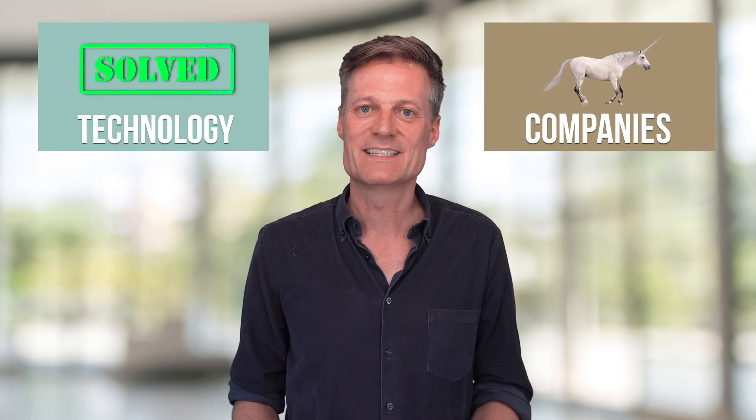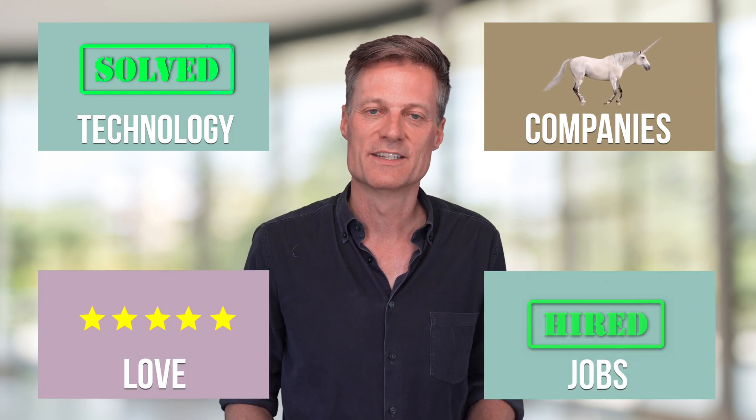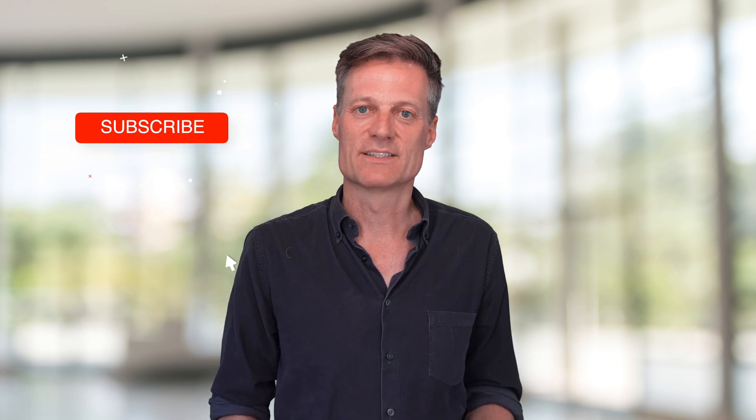Now we've covered all four sections, it's time for me to make a prediction. We've seen the technology needed for surgical robots is likely to be solved, there are plenty of unicorns, there's lots of reasons to love it, and new jobs are being hired. This means that on a scale of 1 to 10, surgical robots is at the huge end of the scale by 2030, at an eight. To get updates on predictions, sign up for my Life in 2030 newsletter and click the subscribe button to see our regular flow of fascinating new predictions.